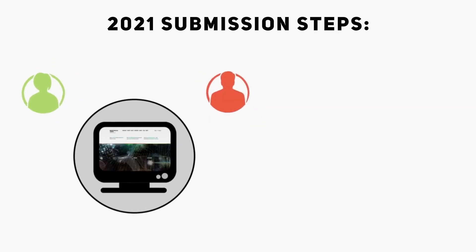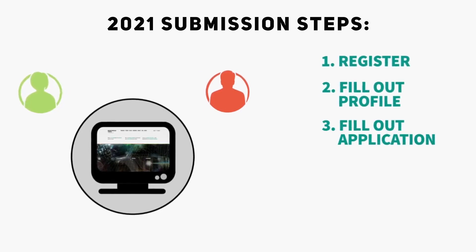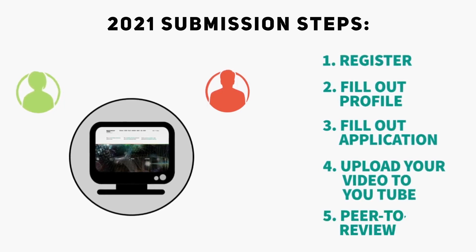Step 1 is to register. Step 2 is to fill in your profile. Step 3, fill out your application. Step 4, upload your video to YouTube. And Step 5, complete the peer-to-peer review.